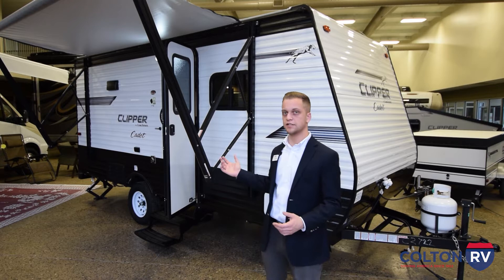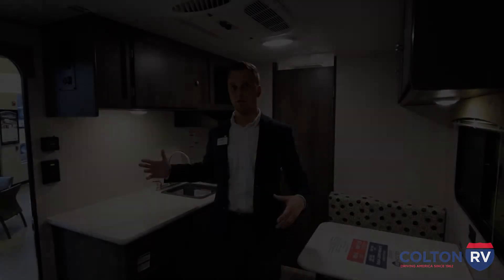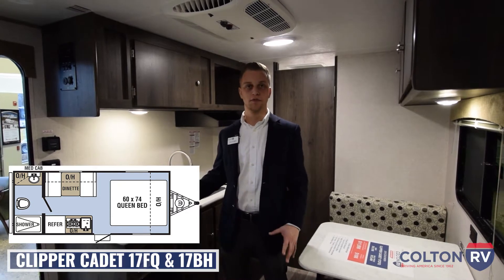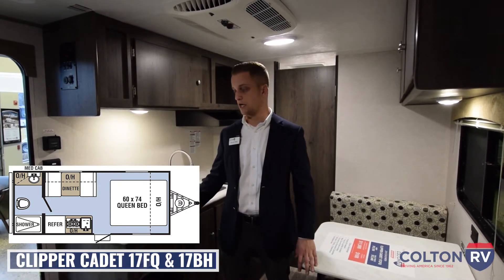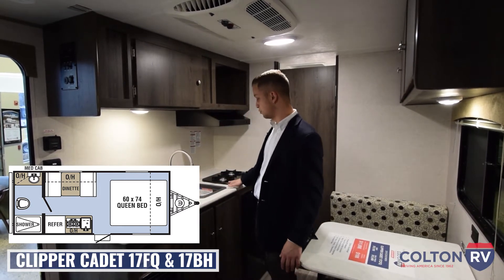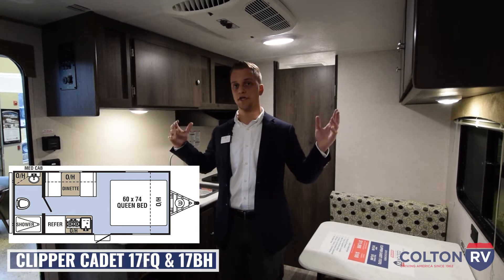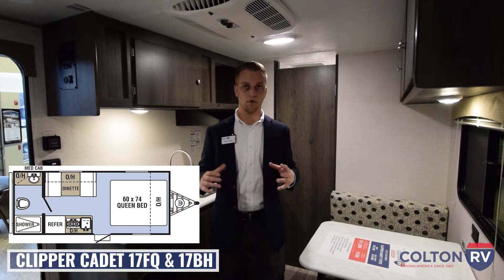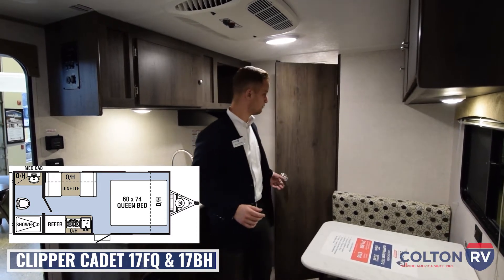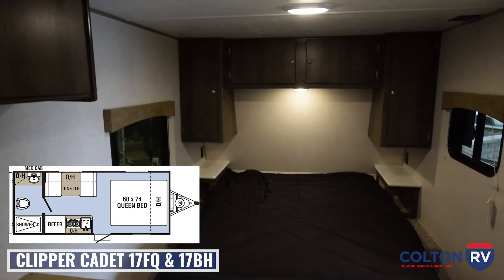The first one we're going to take a look at is the 17FQ floor plan, then we'll take a look at the 17BH, and then we'll move along into the hybrid as well. Here we are on the inside of the Clipper Cadet 17FQ. There are a few similarities between the different floor plans in the Clipper line — everything comes with air conditioning and a furnace, as well as a sink, a two-burner stove, and a small RV fridge. They both have overhead storage around both sides of the camper, as well as an RV queen bed. The main difference with the 17FQ is it comes with a full bathroom that takes up the whole back of the camper, as well as a walk-around bed up front.